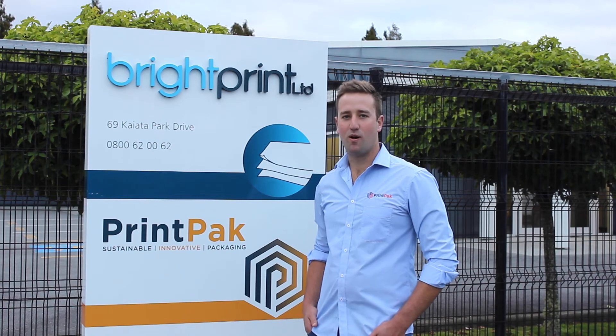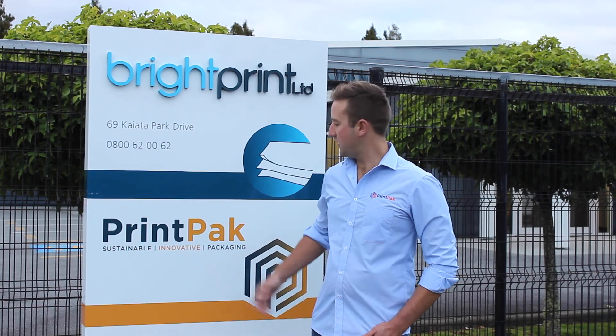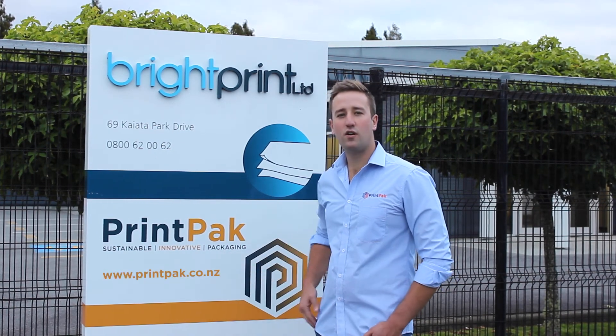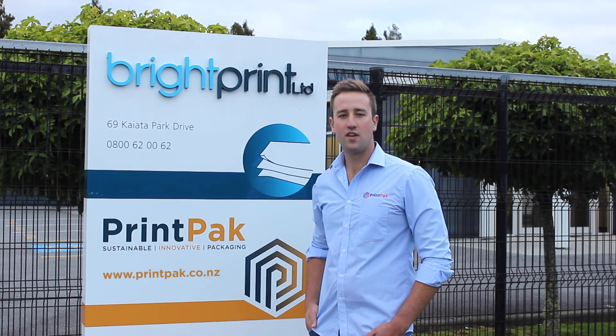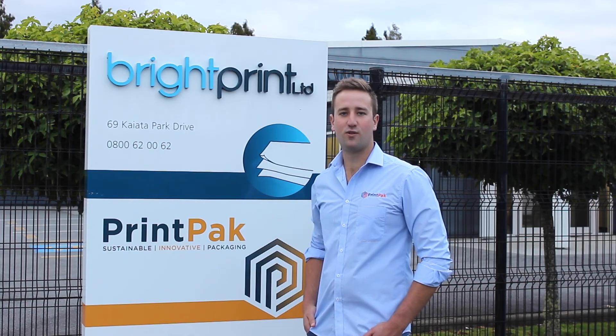Thanks for taking the time to watch. Visit our website, printpack.co.nz, to get more product ideas and inspiration. We look forward to working with you on your project shortly.